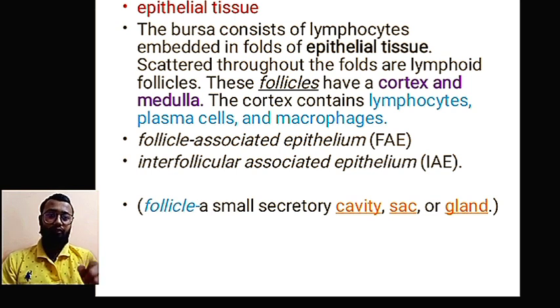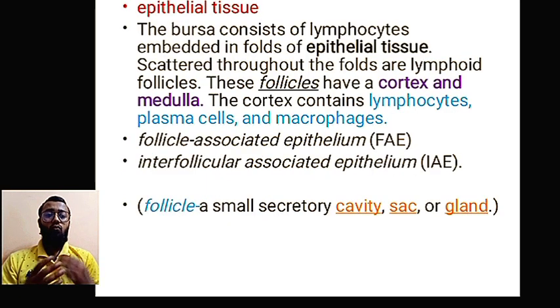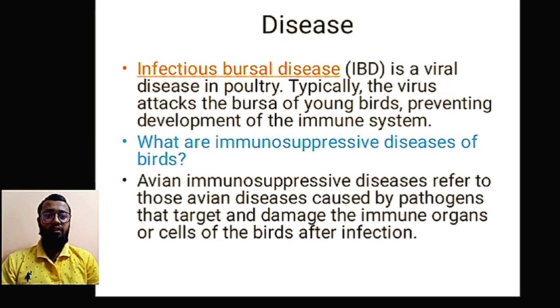Before discussing what happens when the bursa is affected, it is important to explain why we study the bursa of Fabricius. Its structure and function are very similar to bone marrow in humans — structurally somewhat different, but functionally the same. If we better understand the bursa of Fabricius, it becomes easier to understand bone marrow function, B cell proliferation, and production.